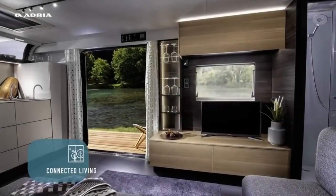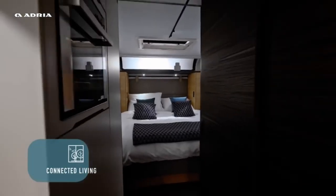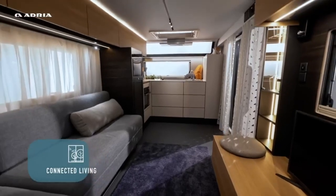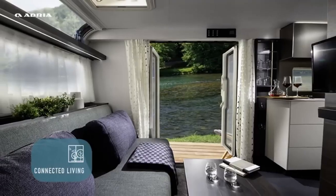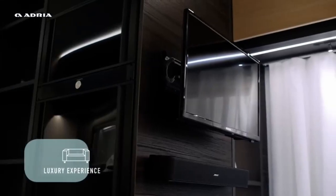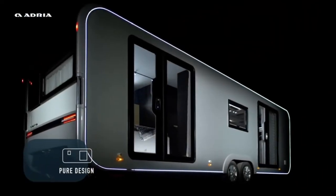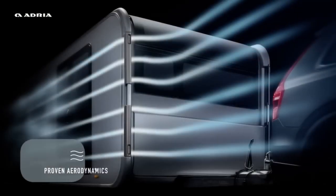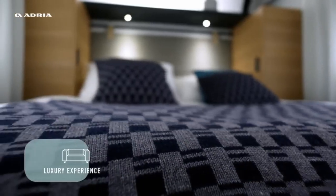Whether it's by the lakeside, beachfront, or nestled in the mountains, you're in control. With the flexibility to tow or set up as a static mobile home, your perfect spot is just a hitch away. Dream, explore, relax — Adria Estella empowers you to live life on your terms. And the best part? It's affordable luxury, with models ranging from $80,000 to $100,000. Every dollar spent is an investment in a lifestyle that knows no bounds.